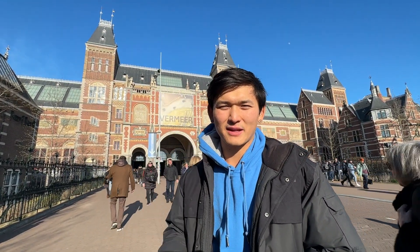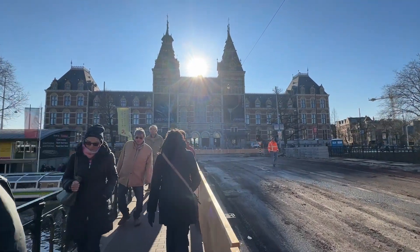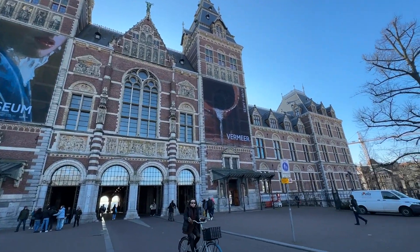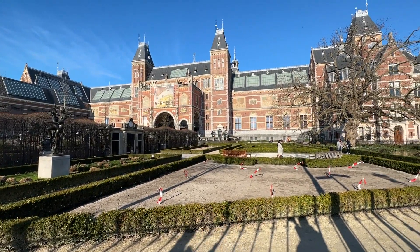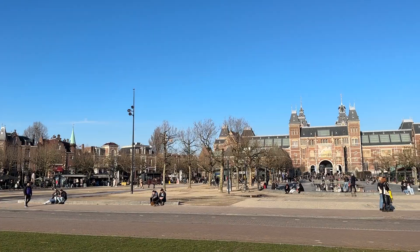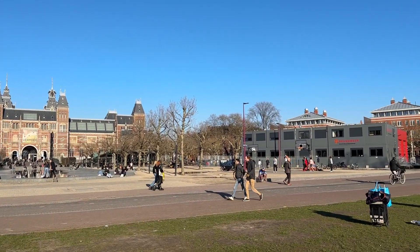We're at our next stop, the Rijksmuseum — right behind me is the back side of it with a whole garden and park area. It is the National Museum of the Netherlands here in Amsterdam in Museum Square, but originally it was established in 1798 in The Hague. In 1808 it was moved to Amsterdam, first housed in the Royal Palace, and now it welcomes over 2 million visitors a year.